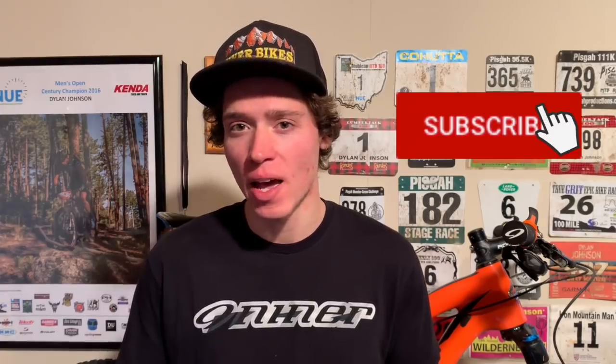My name is Dylan and I'm a cycling coach at CTS. If you're new to this channel, I make weekly science-based training, racing, and gear related videos. If you want to learn how to get faster or just more about the science of training in general, then be sure to subscribe. And if you have a training question or a topic you'd like to see me cover in a future video, be sure to leave it down in the comments section below. I do my best to get to all the questions in the comments.